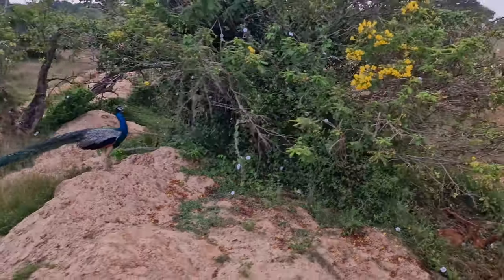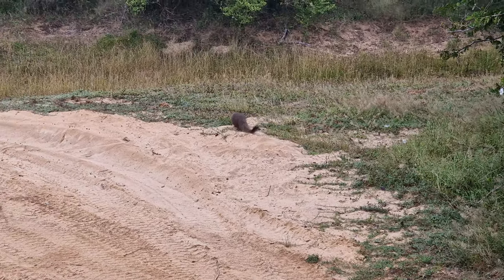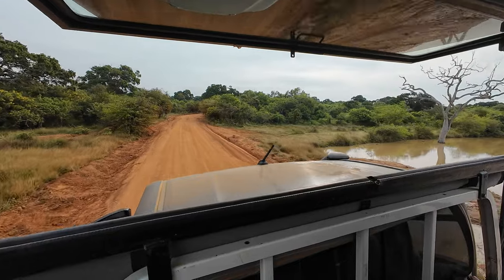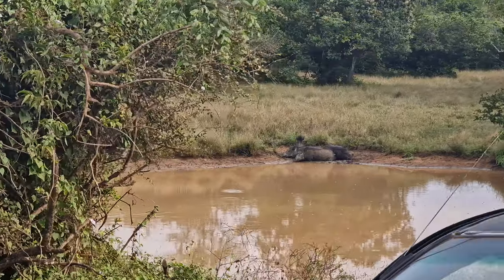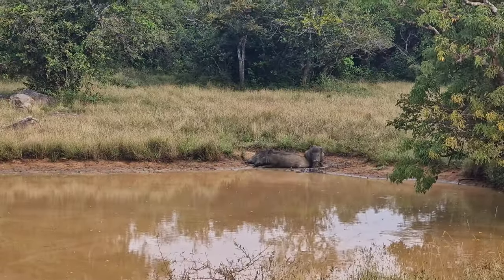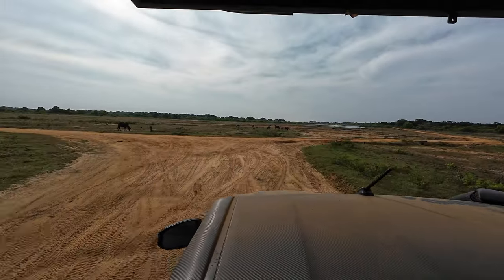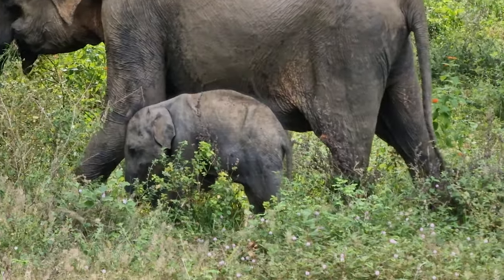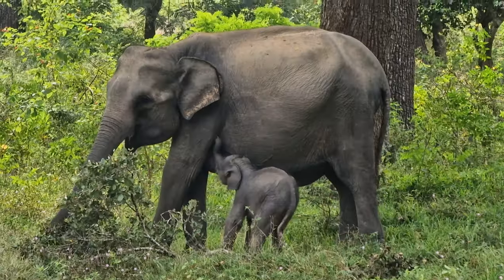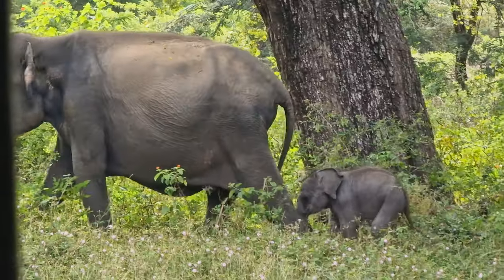We then continued exploring the park, where we saw peacocks, mongooses, monkeys, buffaloes, and deer. And right before lunch — elephants. That was amazing. They were so close and even had babies with them.